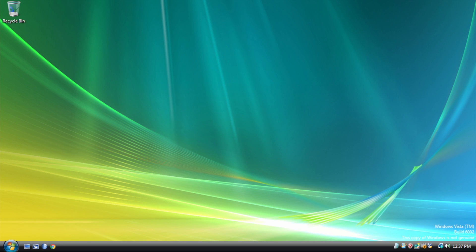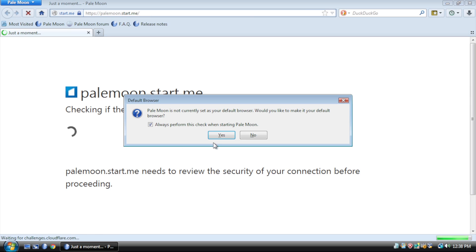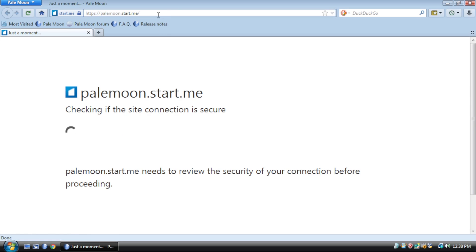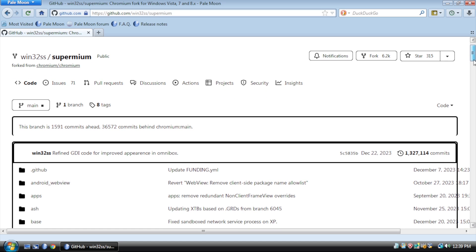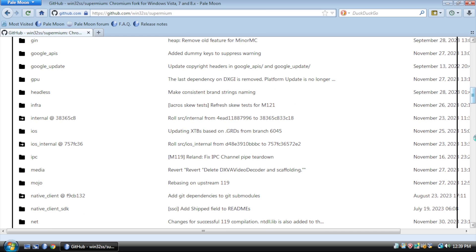This is the best browser for Windows Vista in 2024, or any year after that, because it's currently being developed and supported, whereas every other browser has been discontinued for Windows Vista. It's a fork of Chromium called Supermium, available for download on GitHub. As you can see, Pale Moon does not do a great job rendering the page.